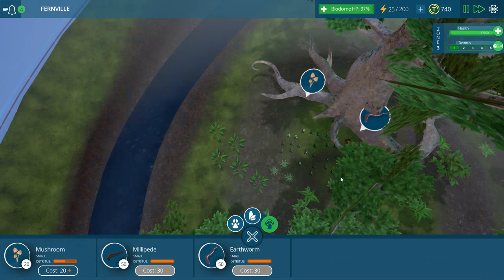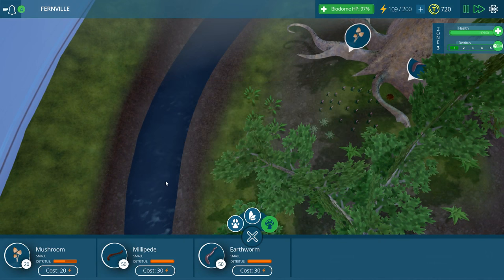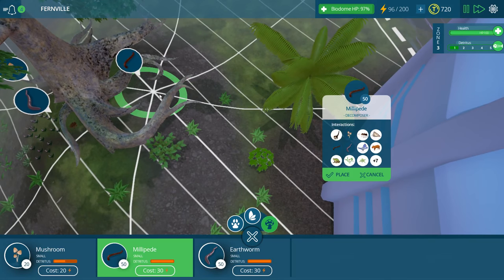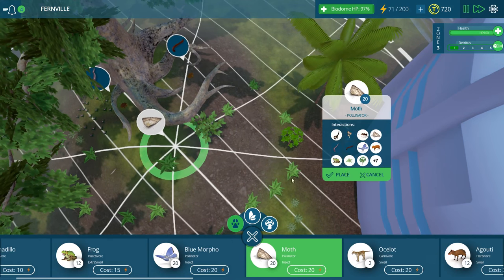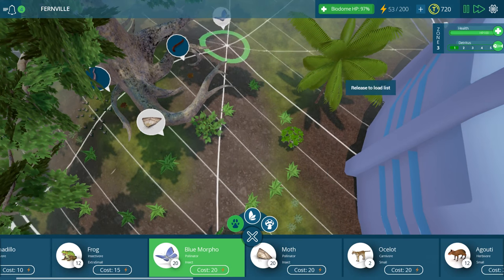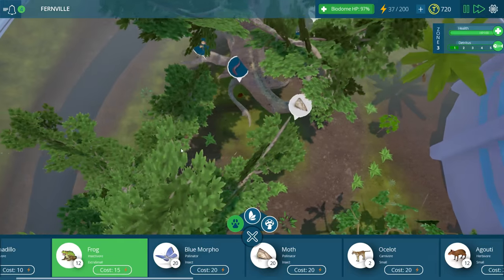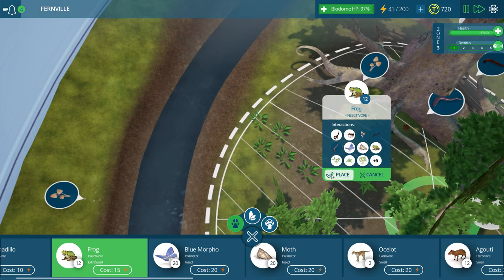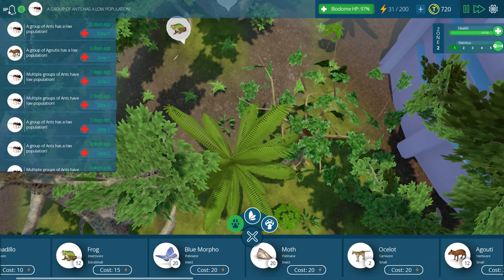Get some mushroom action going on. We're gonna need lots and lots of mushrooms because they're going to be needed to remove all of the extra poop, and as the leaves die they're going to be removing those too. We can add in some moths right up here, maybe some blue morphos down here. Now we've got lots and lots of insects so why not add in some frogs. Ants in the goatees - low population.